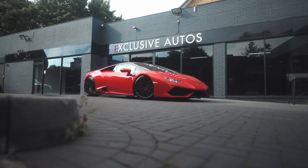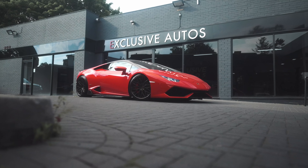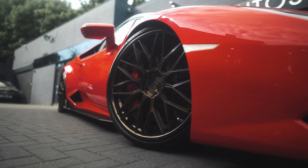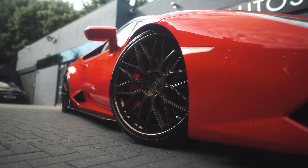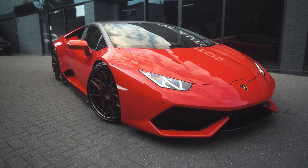Boys, just look at that. That just looks mean. Now I'm not usually a fan of red, apart from Ferraris. The black accents, the black bits, and then you've got the gold, kind of gold, bronzy wheels on there. It just looks mental. It just goes so well.